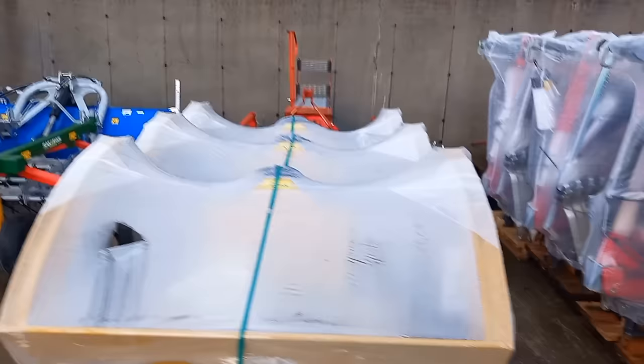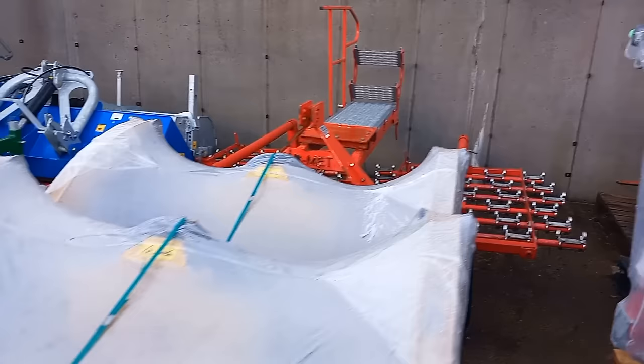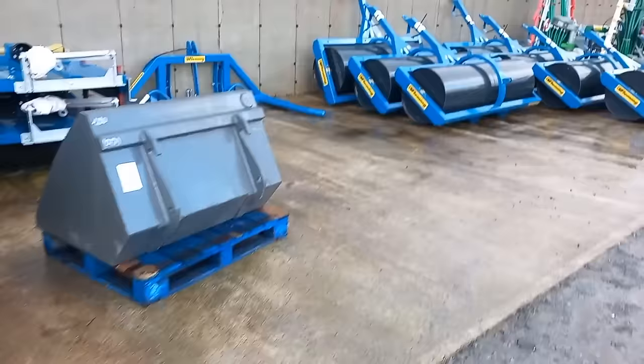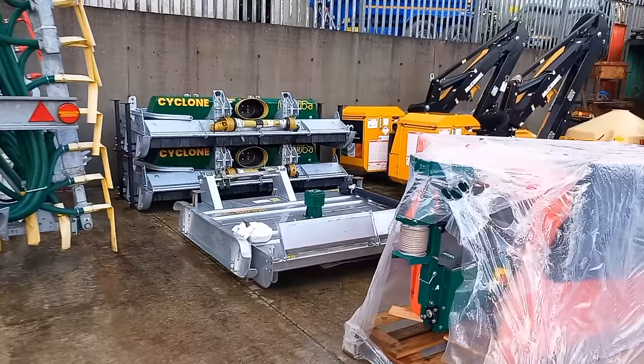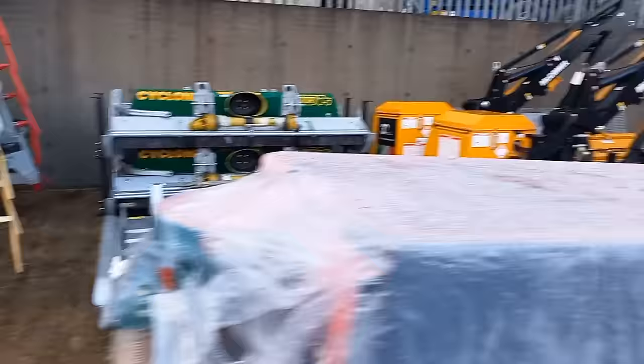A couple of Tenko bale silage shears. We have a Jar Met harrow — same thing as the Rakeman 3000, just a slightly older version. A couple of brand new yokes — I don't know what they are, somebody tell me. We have a Fleming double bale handler, a couple of Fleming eight-foot toppers, Fleming rollers, a couple of Major dribble bars, a couple of Cyclone mulchers, and we have a couple of McConnell hedge cutters.